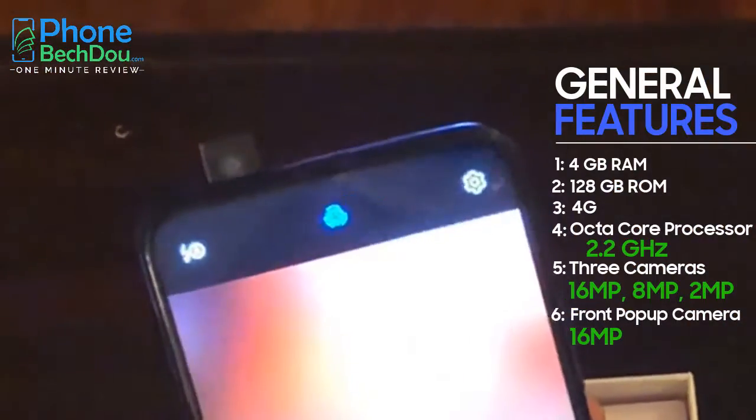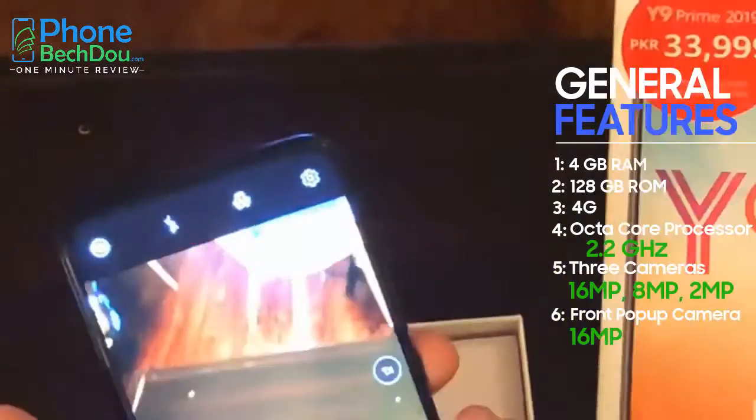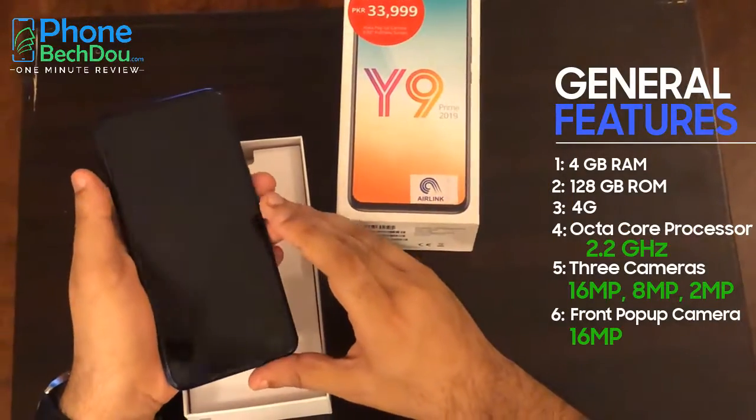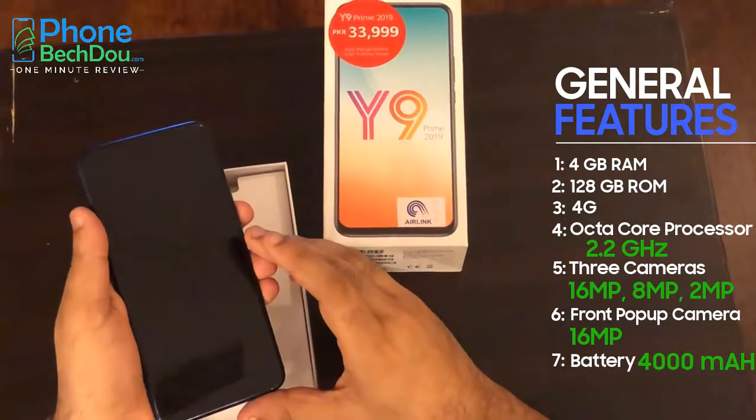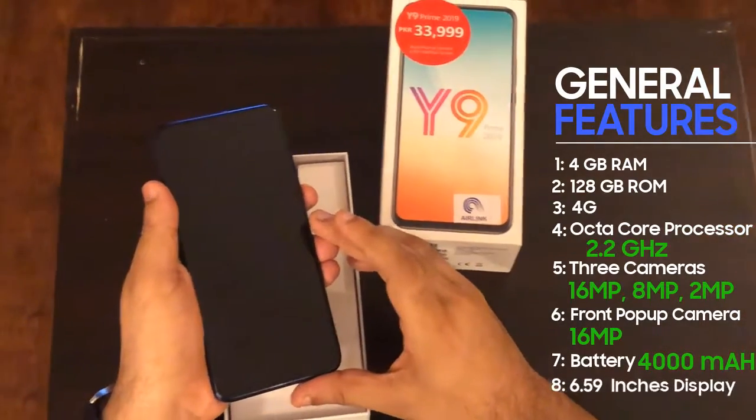The pop-up camera is released. The battery is 4000mAh, and the screen is 6.59 inches.